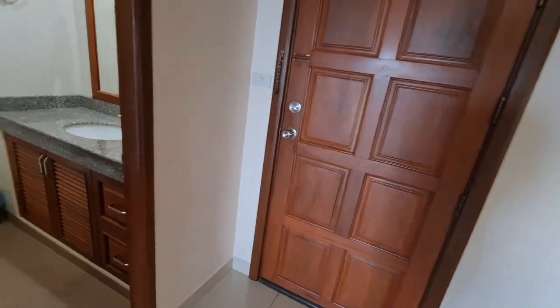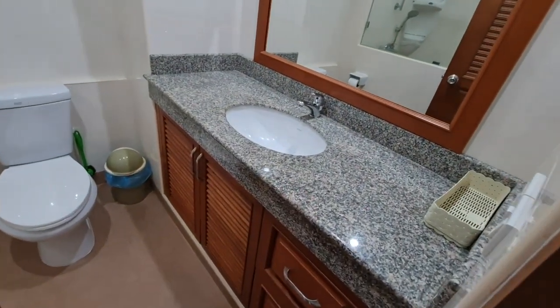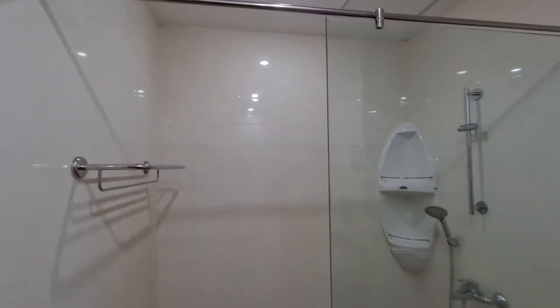Next to your entrance, we have the bathroom. The sink also has granite countertops, a mirror with a wood frame, a toilet, and your shower.